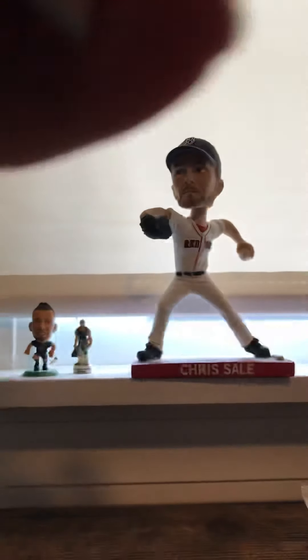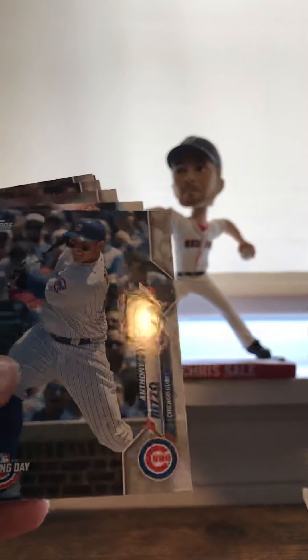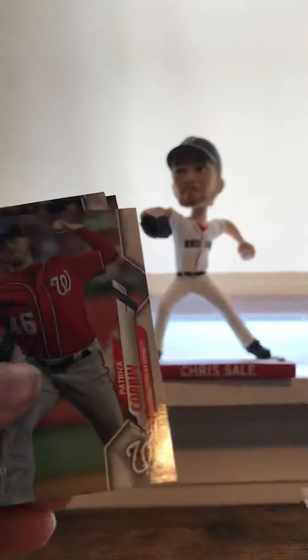Pack number one — let's hope we can find some nice rookies, maybe even an autograph. By the way, this is not pre-recorded. Alright, Ken Lee Jansen. This is my first time opening 2020 Opening Day — I've opened 2020, but not this. I might have been calling it Bowman for some reason.